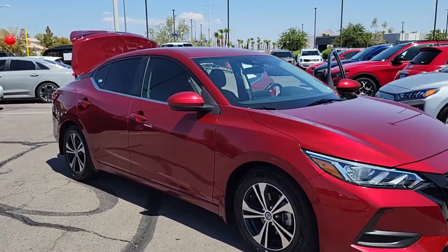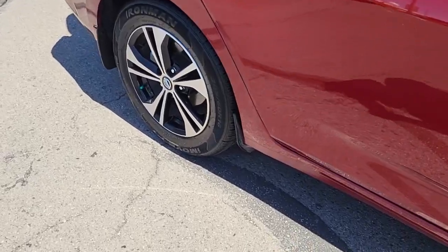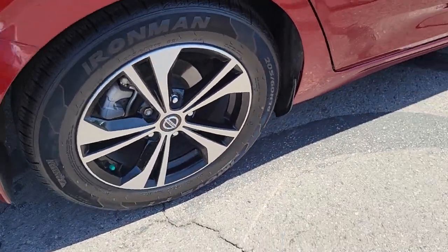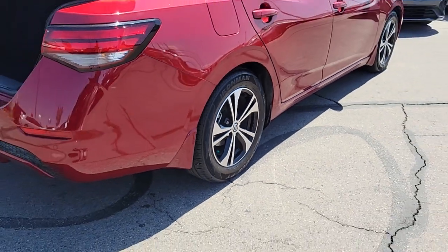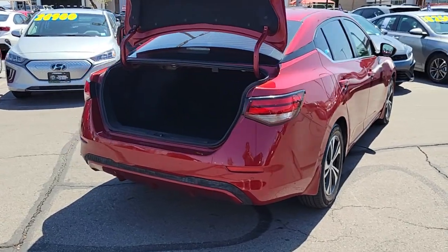Introducing the 2022 Nissan Sentra. With less than 25,000 miles on the odometer, this vehicle provides excellent value. This roomy Sentra makes your daily drive fun, comfortable, and convenient.